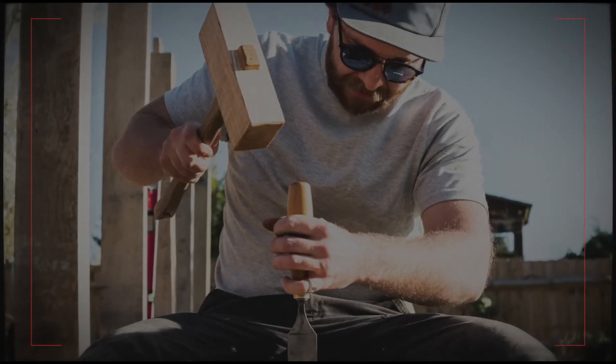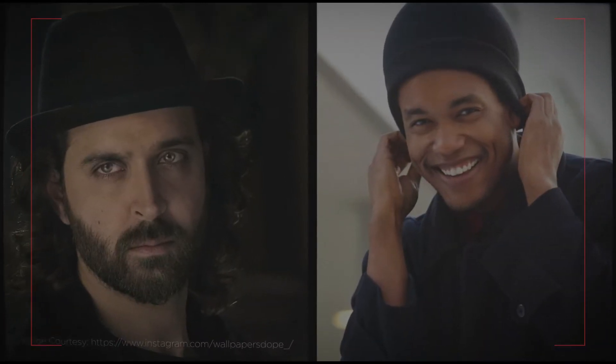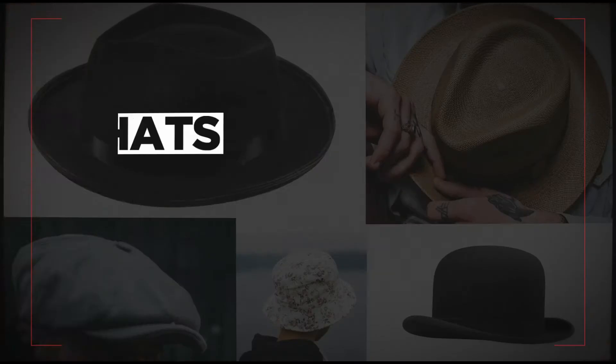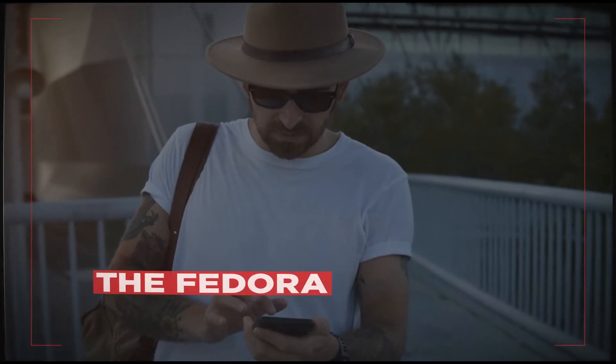Certain styles may be tricky to pull off, but we can't think of a better way to add to any look or cover up a bad hair day with flair. Here's Man's Life's guide to men's hats: The Eternal Fashion Accessory. The Fedora.